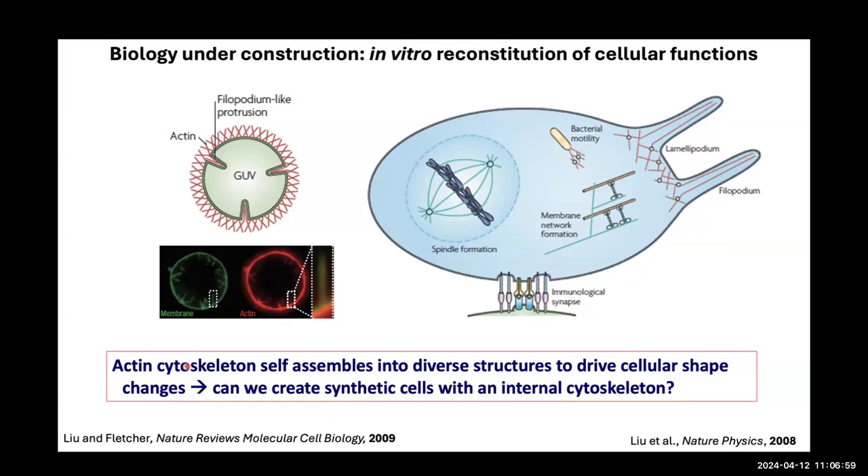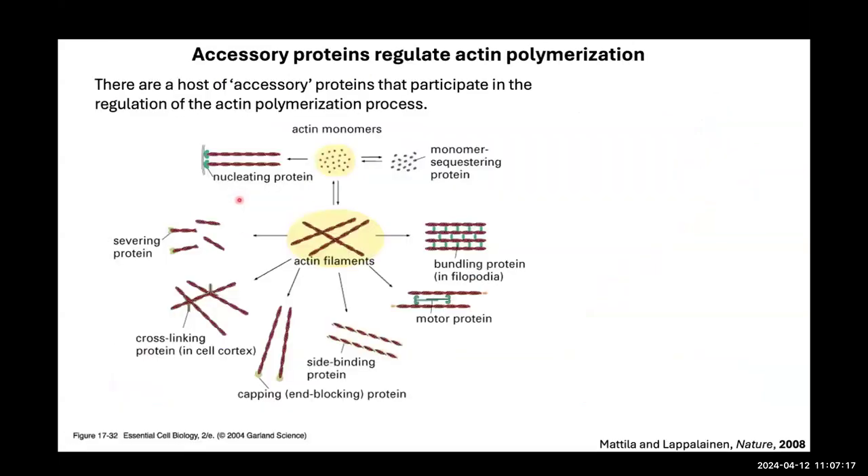There were many aspects of cell function that could be reconstituted. While the cytoskeleton assembles different structures and drives cell shape changes, my lab in the past few years has been trying to recreate the cell with internal cytoskeleton — rather than having it on the external side of the vesicle, having it inside.